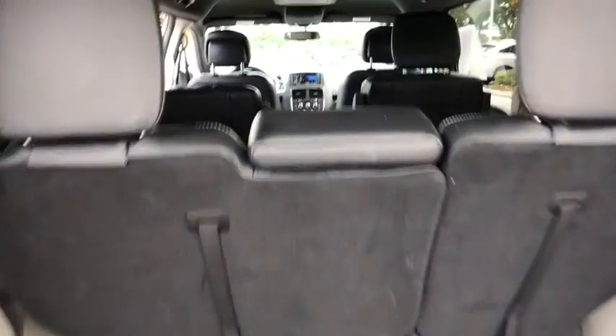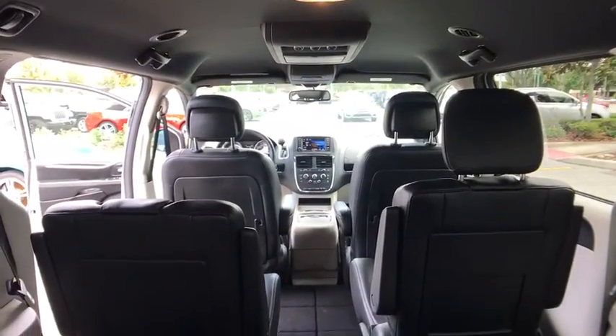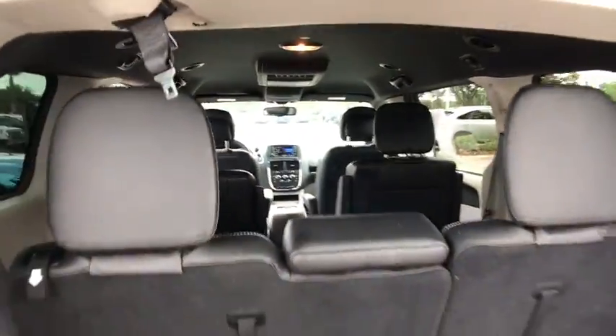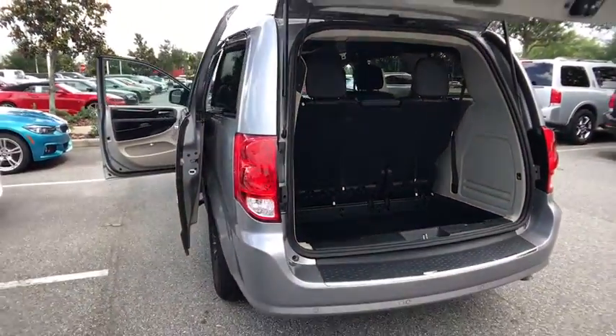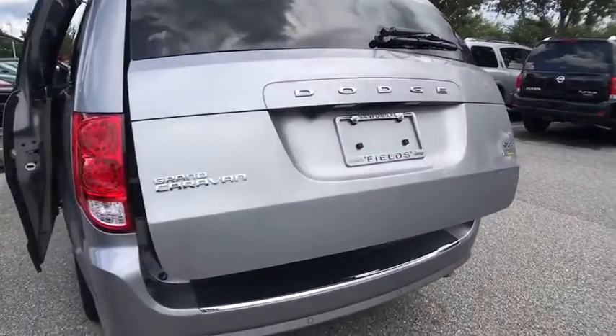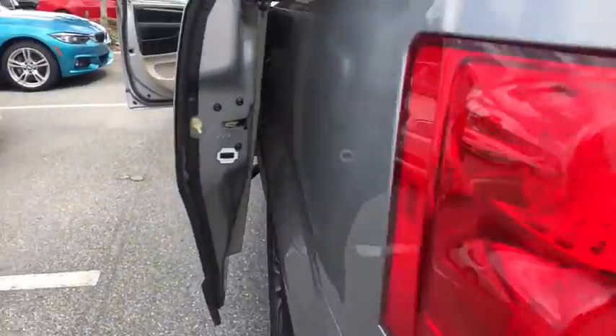Power liftgate, traction control, steering wheel audio control, backup camera, stability control, keyless entry, anti-lock braking system, adjustable steering wheel, power steering, aluminum wheels, hard disk drive media storage, four-wheel disc brakes.